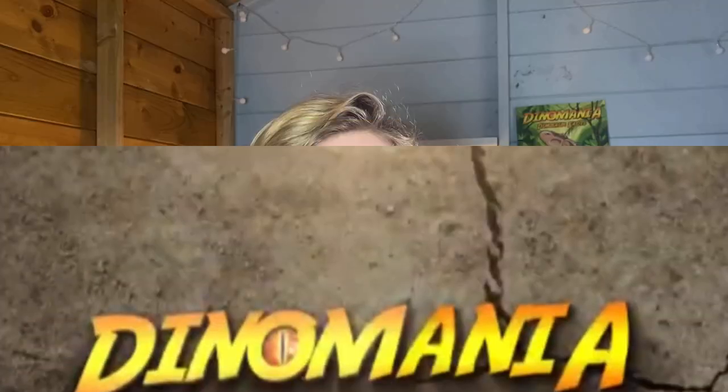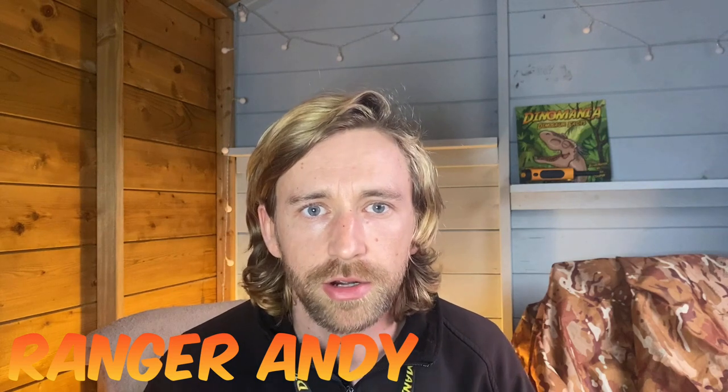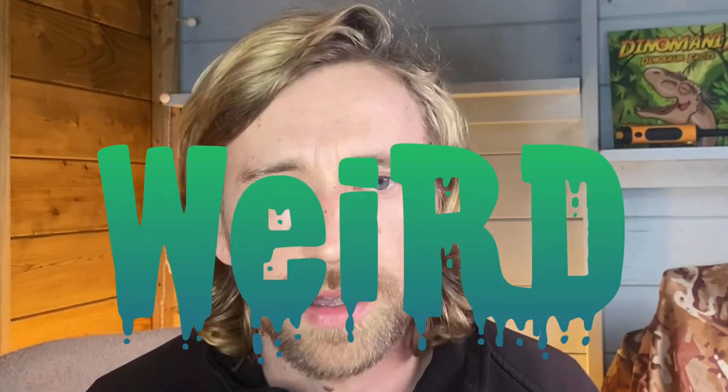Hey guys, it's Ranger Andy here from Dino Mania. If there's one thing I like more than prehistoric creatures, it's weird prehistoric creatures. So I've taken a couple of minutes to sneak out of here to the feeding shed because I want to tell you about one of my favorites.